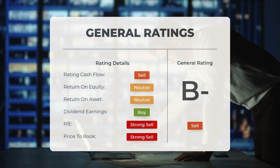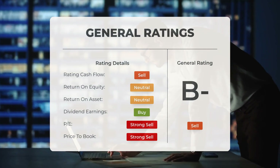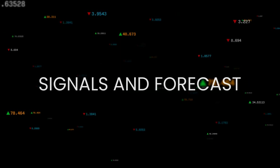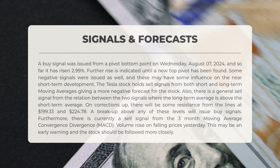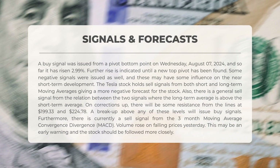Analysts have assigned Tesla stock a general sell rating, categorizing the price-to-earnings ratio as strong sell and the price-to-book ratio as strong sell. Regarding return on investment, analysts have designated the stock with a neutral rating. A buy signal was issued from a pivot bottom point on Wednesday the 7th of August 2024, and so far it has risen approximately 3%. Further increases are anticipated until a new top pivot is established.